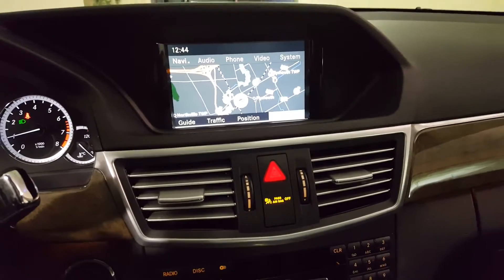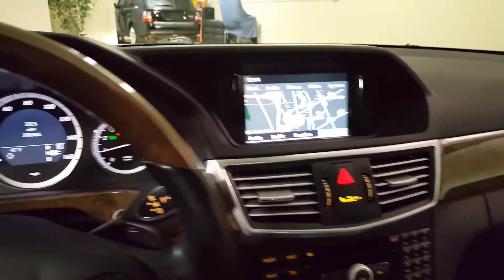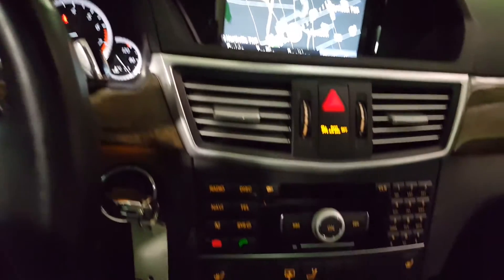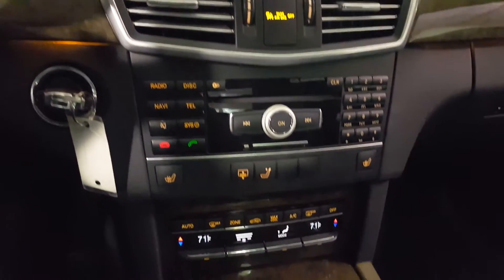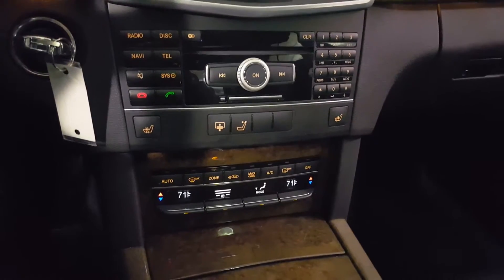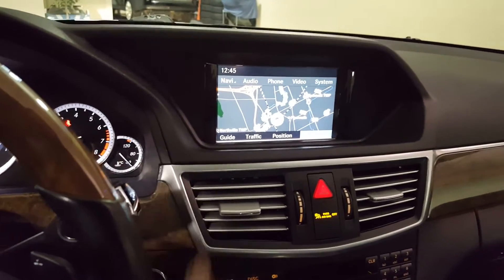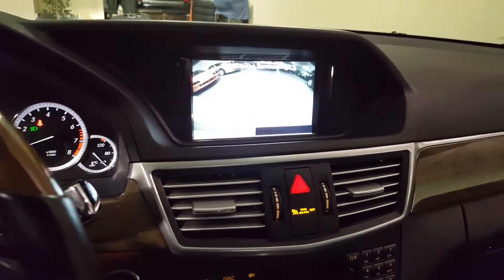Here's a look at the navigation screen and the instrument cluster. The sound system and automatic climate control. Front seats are heated.